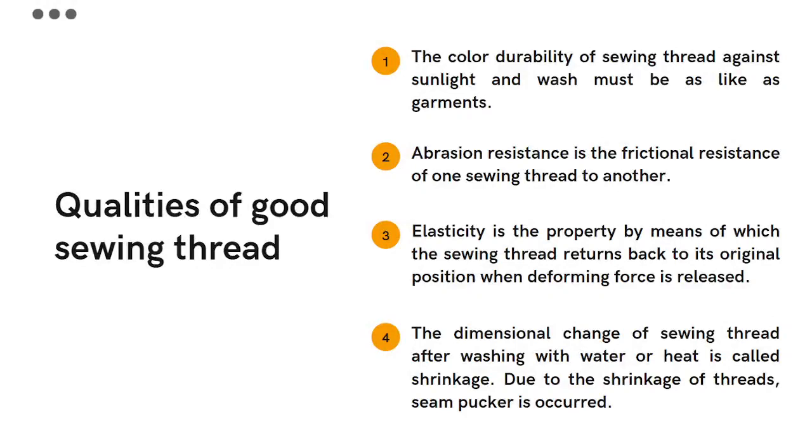What are the qualities of good sewing thread? Firstly, there is color durability — the color of the thread must not fade. The color durability of sewing thread against sunlight and washing must be just like the color fastness of the garments in which the thread is used. Abrasion resistance is the frictional resistance of one sewing thread to another; any sewing thread should have good abrasion resistance.